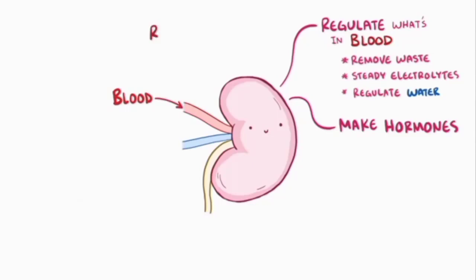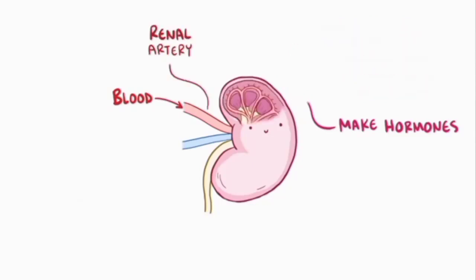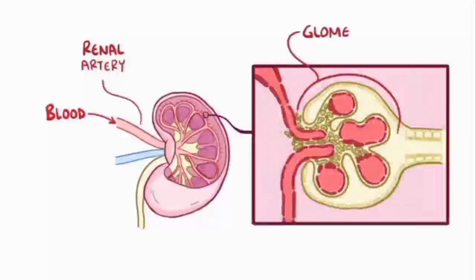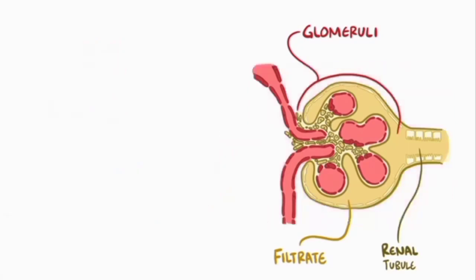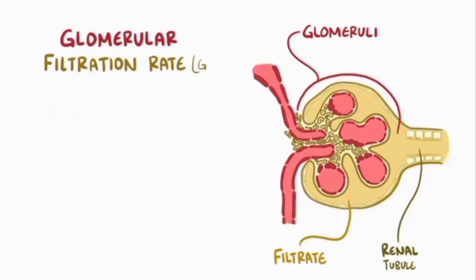Blood gets into the kidney through the renal artery, and once inside it goes to tiny clumps of arterioles called glomeruli, where it's initially filtered. The filtrate, which is the stuff that gets filtered out, moves into the renal tubule. The rate at which this filtration process takes place is known as the glomerular filtration rate, or GFR.